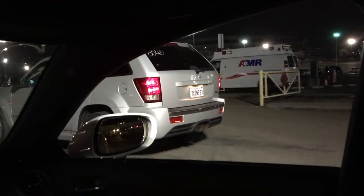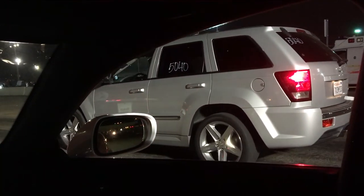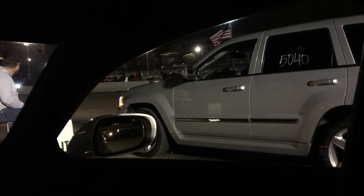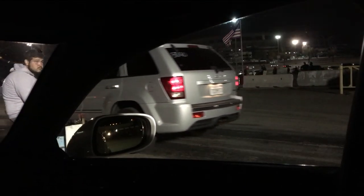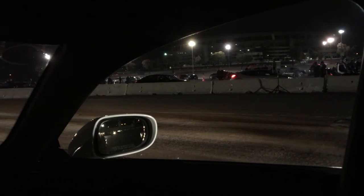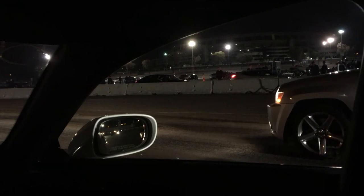Alright, another Jeep SRT — different one this time. They stopped me on the side because I've seen this friend running it quite a few times and he wanted to get in on the action too. Let's have some fun. First gen SRT8 Jeep. Yeah! Another good run. Let's move.